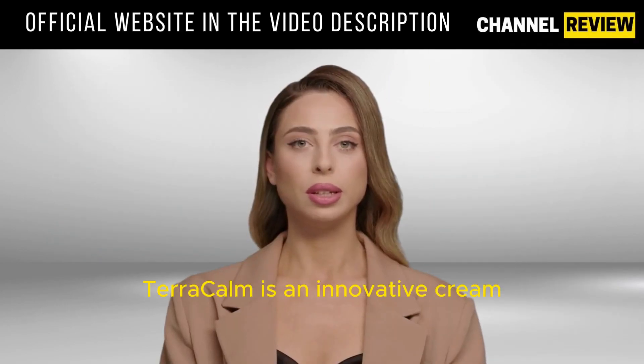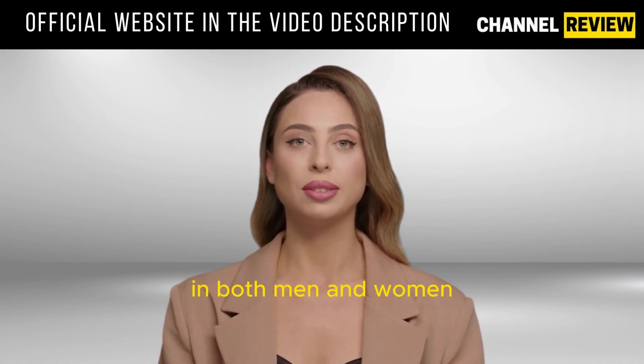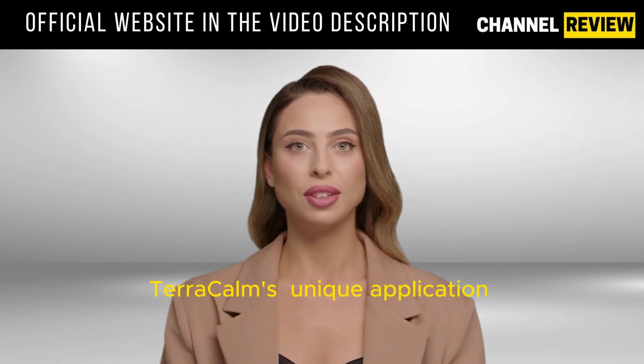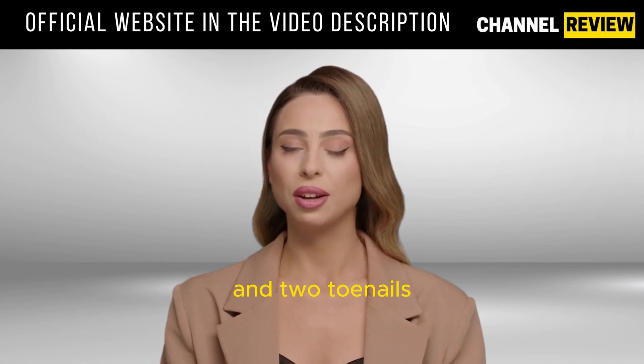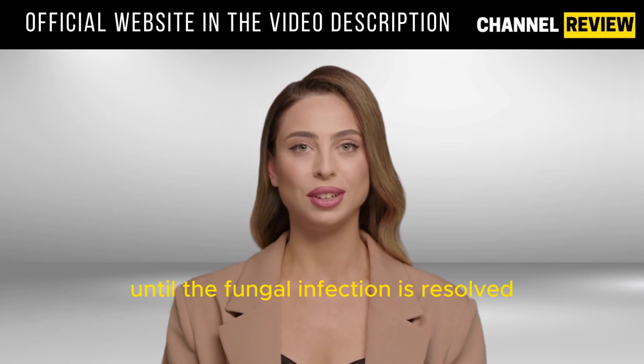Terracalm is an innovative cream meticulously crafted to combat toenail fungus in both men and women. Unlike other options like serums or sprays, Terracalm's unique application method involves a thick mask applied over the foot and toenails. This daily treatment proves effective until the fungal infection is resolved.